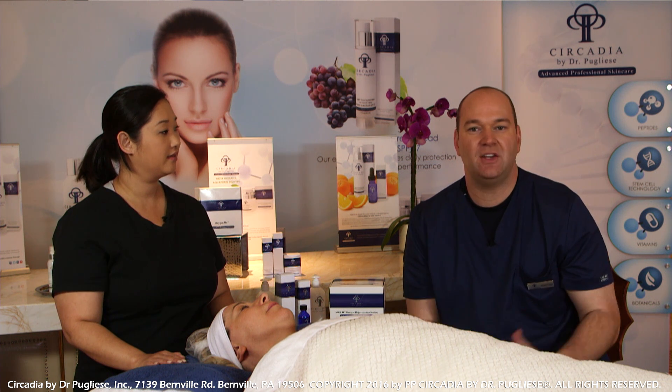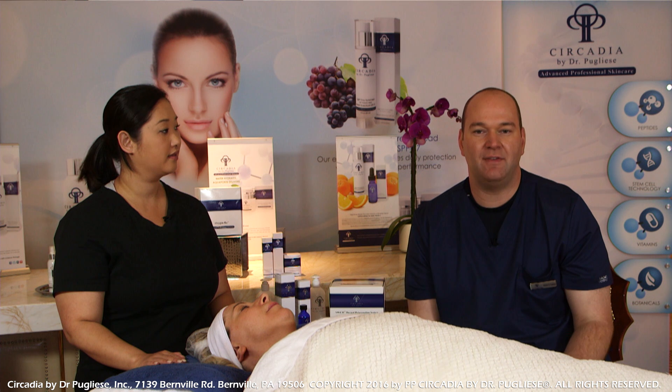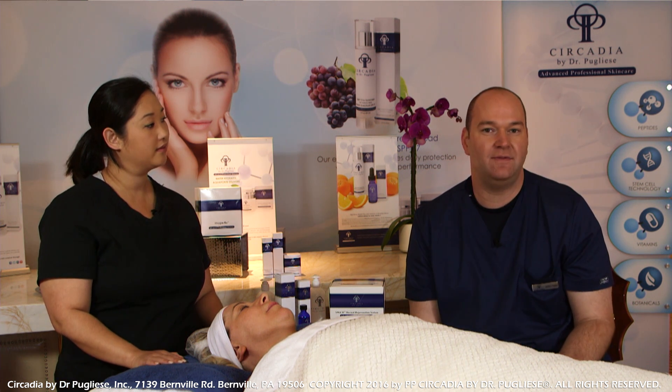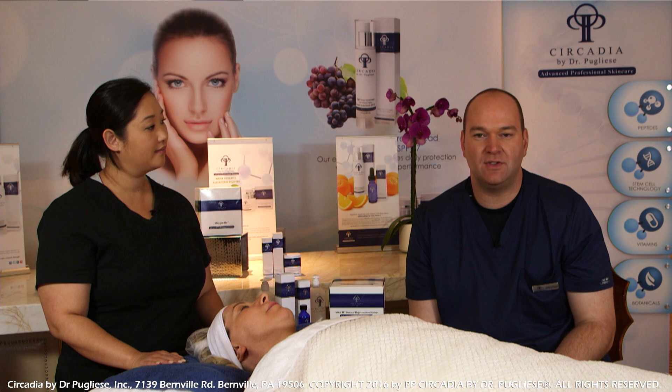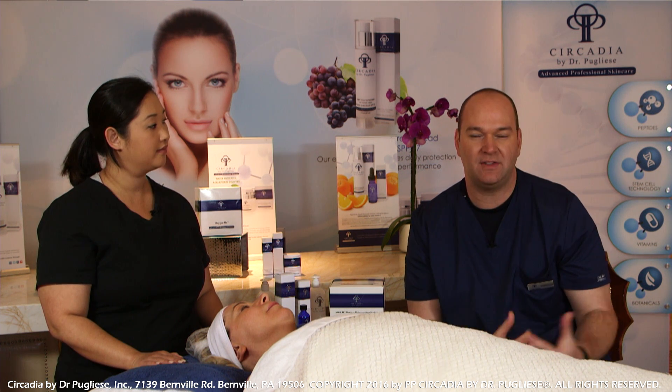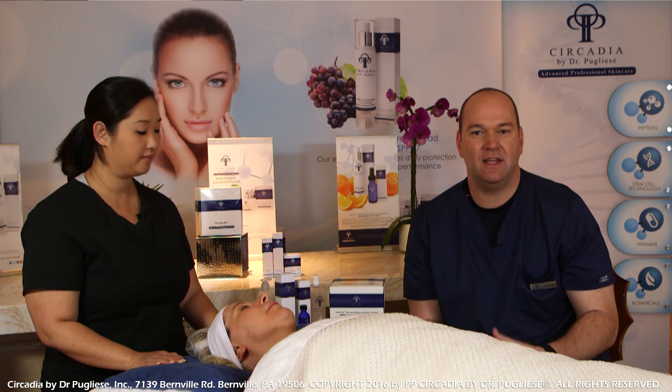However, we definitely consider this to be an exfoliation-happy industry. We work with a lot of chemical peels, but we know it's obviously not a one-size-fits-all application and everybody has varying degrees of need for exfoliation. Some very heavy, thick, characterized skins need more aggressive exfoliation, some not nearly as much.